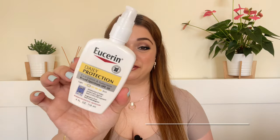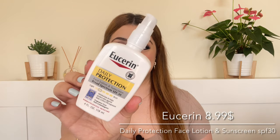Hi everyone, welcome back to my channel. In today's video, I'll be reviewing the Eucerin Daily Protection Face Lotion and Sunscreen SPF 30.